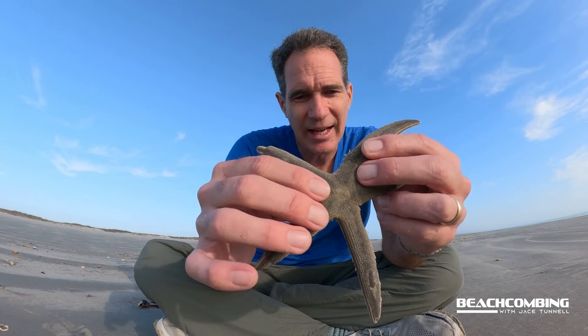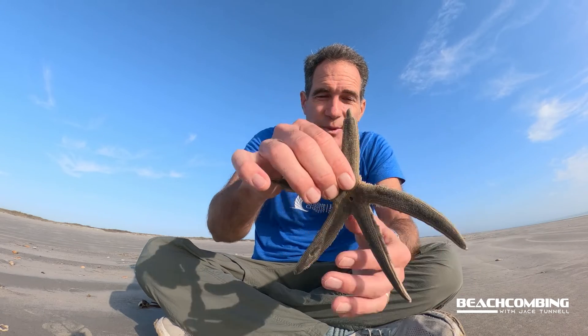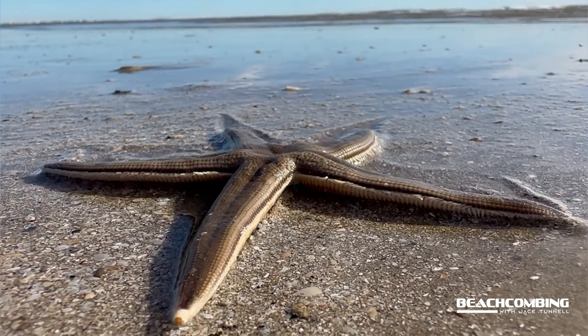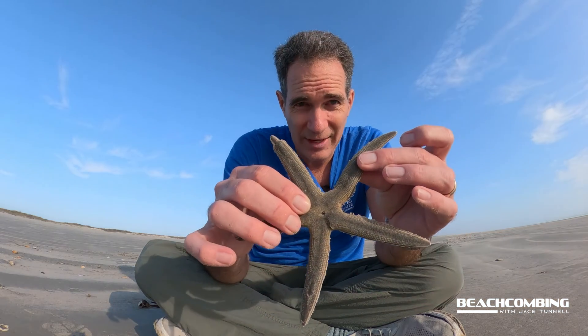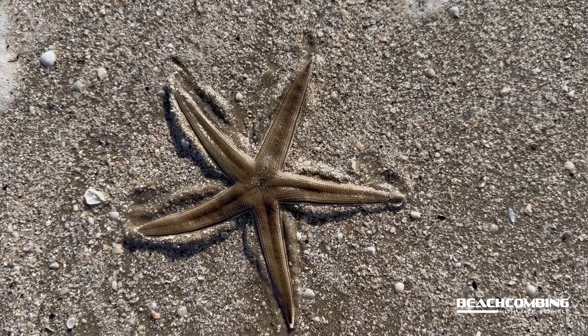Now, what eats these? Their predators could be crabs, some bottom-feeding fish — think stingrays, other types of rays — and then once they wash up on land, birds become a problem. That's part of the whole cycle. These spawn annually and you cannot tell the difference between a male versus a female, so if somebody tells you they can, at least for the gray sea star, you've got to question that.